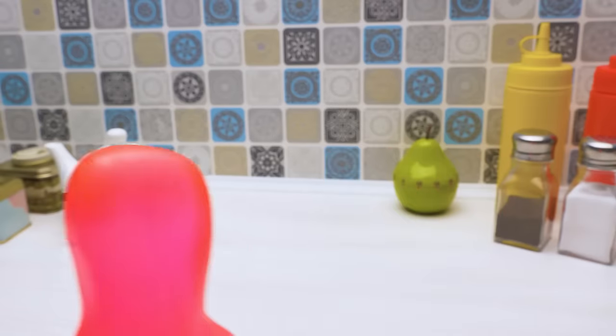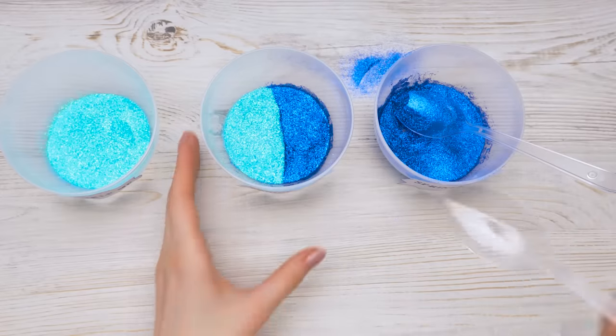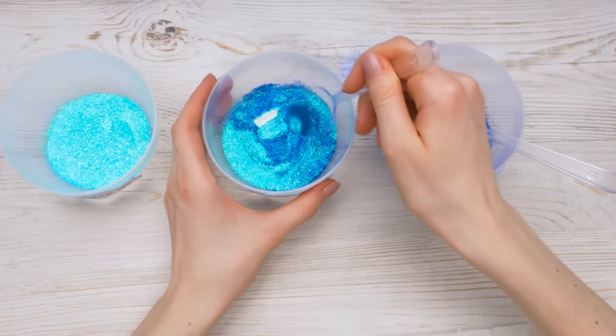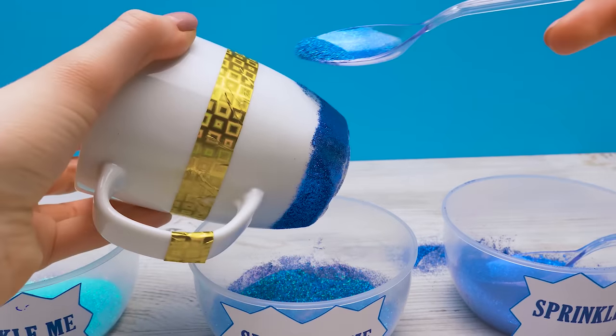Where's the tea? To get the gradient effect, I'll mix two shades together and sprinkle the mug with the new color.